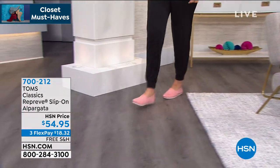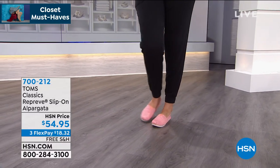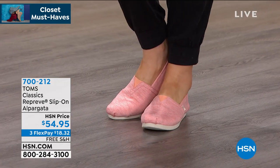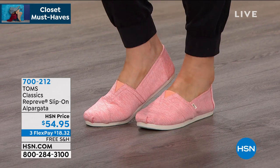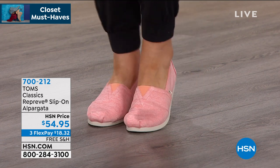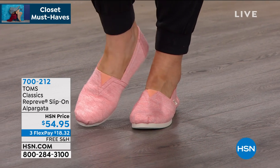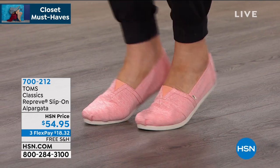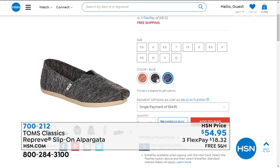Sizes six and a half all the way up through size 12, $54.95 — your price today. Easy to care for, and they even have the OrthoLite eco insole for extra comfort. When you look at the darker colors — the blue or the black — they're heathered, and I really like that. There's your blue that is heathered and your black that is heathered as well. Item number 700-212.